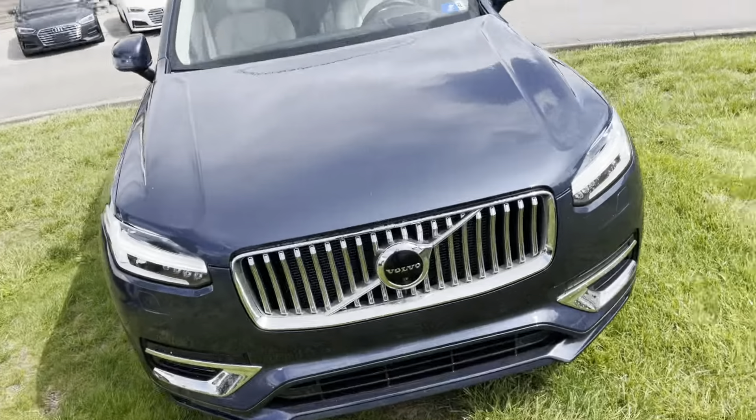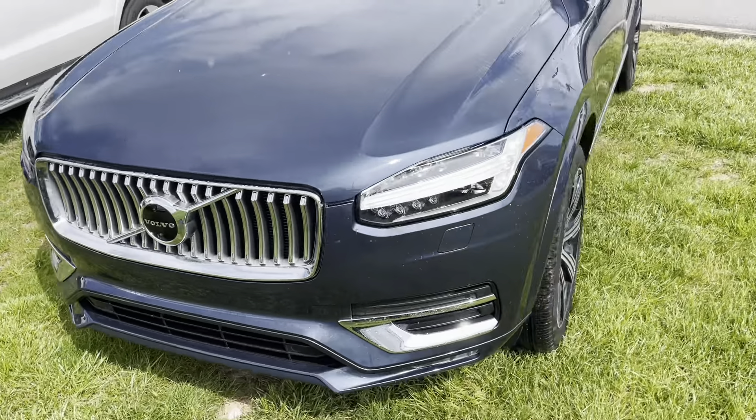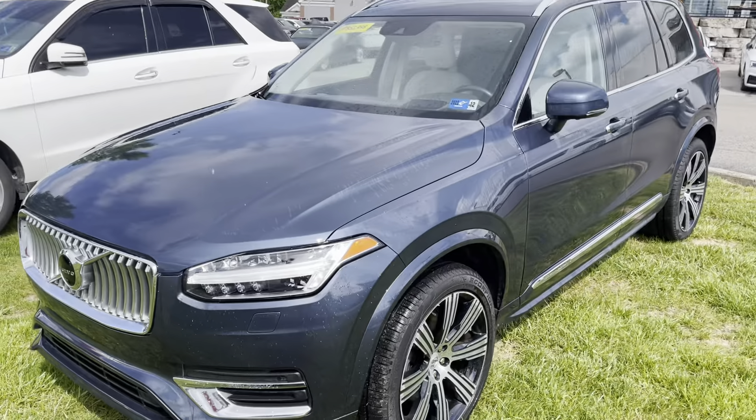Hey Kenny, Jason here with Astor Grotto. I'm going to do a quick walk around of the XC90 that we spoke about earlier, just so you can kind of see firsthand the condition and the options as well. This is the XC90 Inscription that we spoke about.